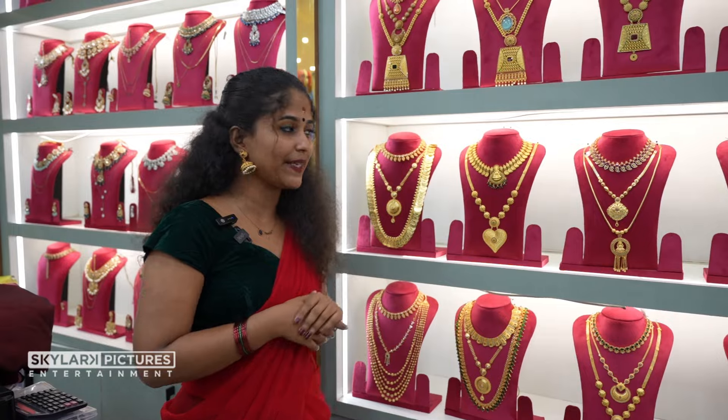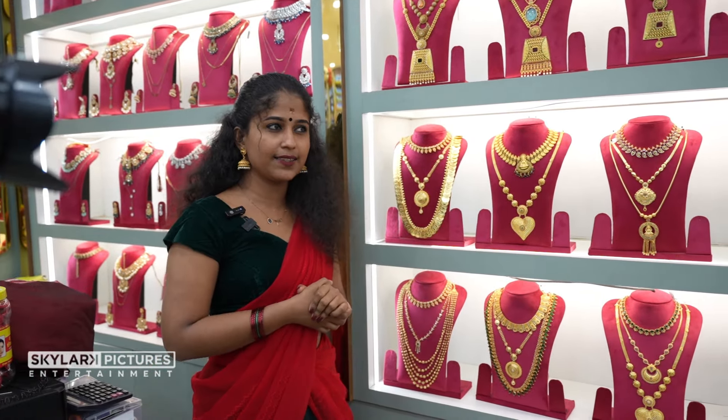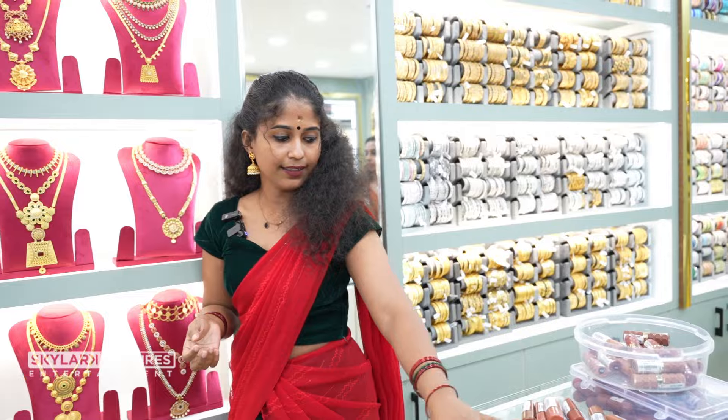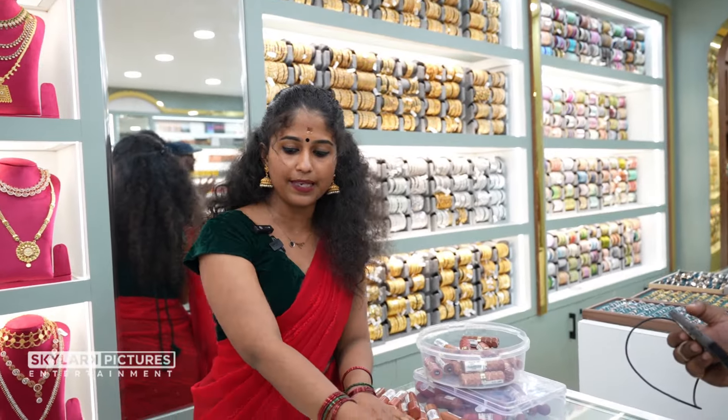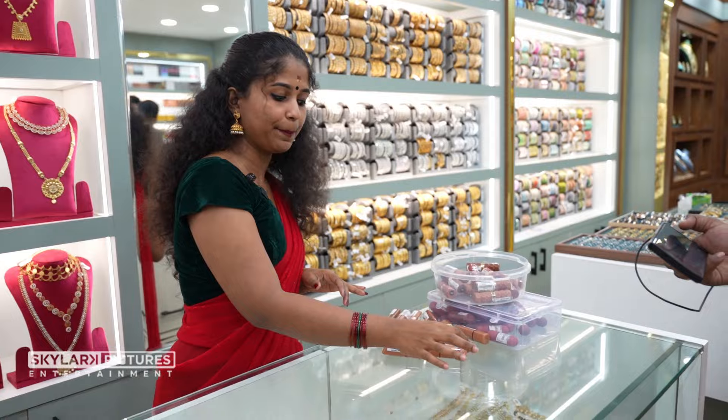We have a gold cover, length chain, choker set, and necklaces. We have a necklace with a purple cover. We have a pearl tight. We have a necklace with a pearl bead.